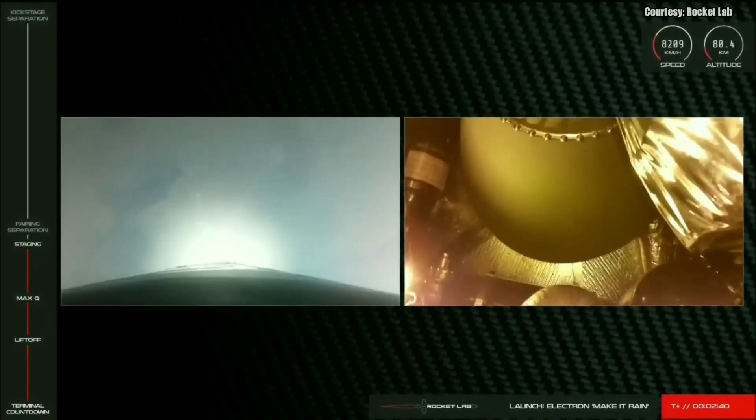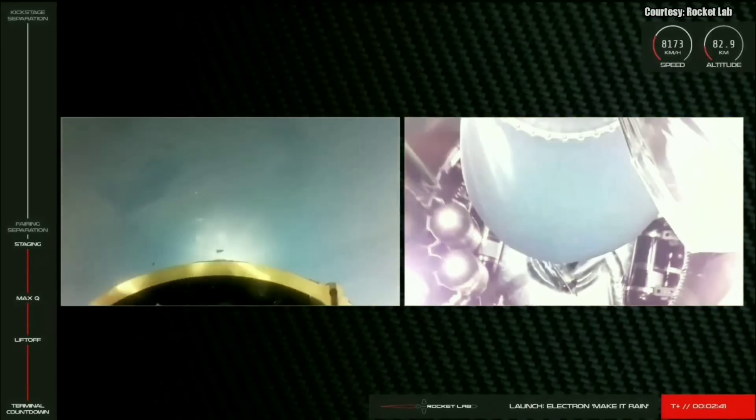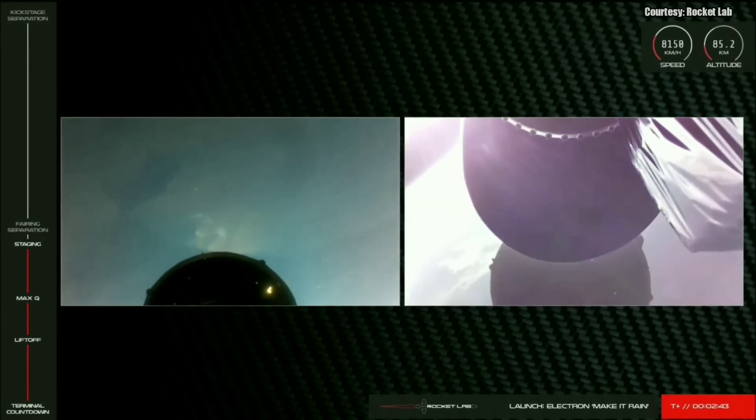Stage one MECO. Stage one MECO confirmed.